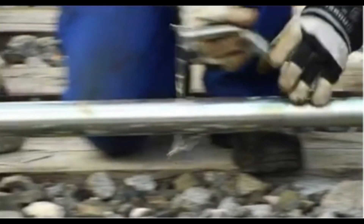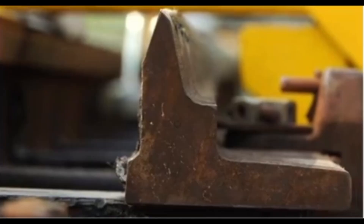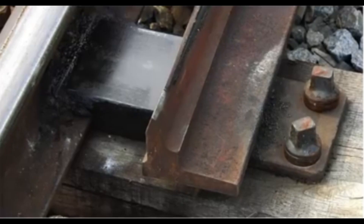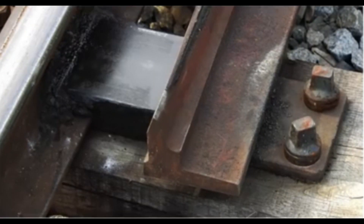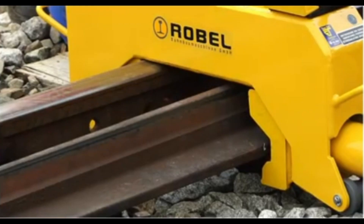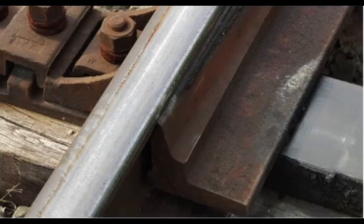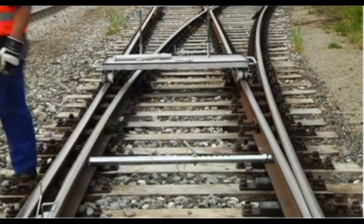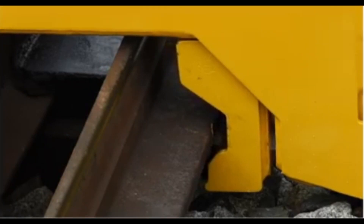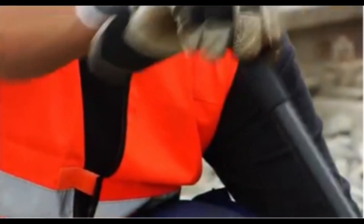The rail-pulling shoes and switchblade lining device are essential tools for precise rail alignment and switchblade positioning, playing a critical role in rail maintenance and safety. These tools are designed to facilitate the exacting tasks of adjusting rail positioning and aligning switchblades, ensuring smooth and safe train passage through switches and other transition points. The rail-pulling shoes provide a secure grip for controlled rail adjustments, while the switchblade lining device allows maintenance crews to accurately set the switchblade's angle and position, preventing derailments and ensuring proper track alignment.